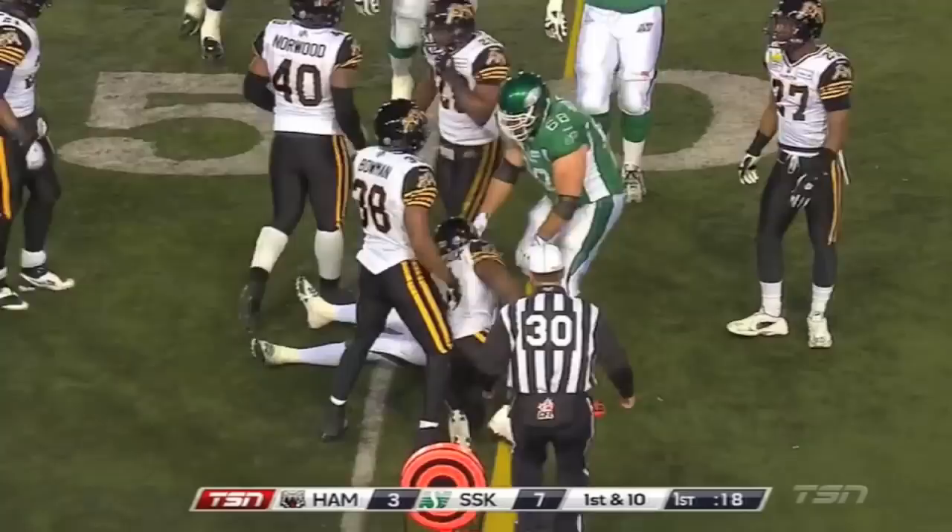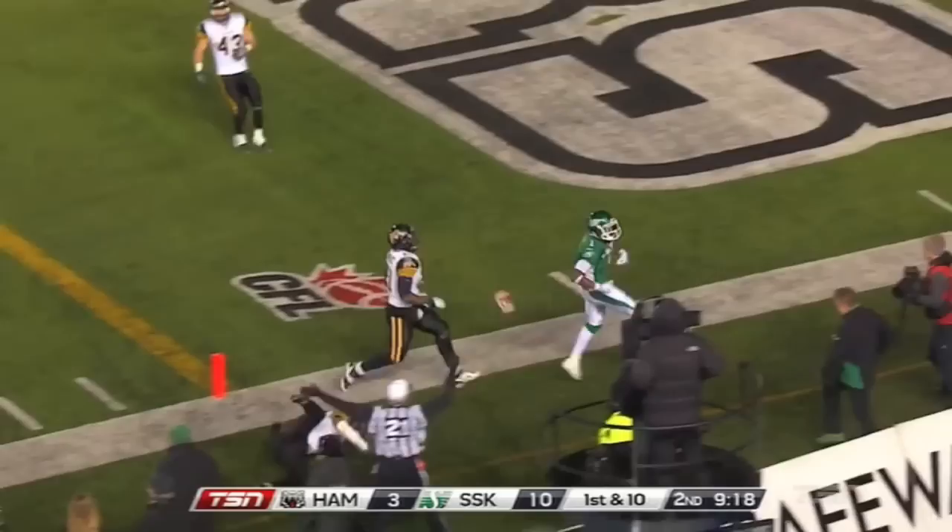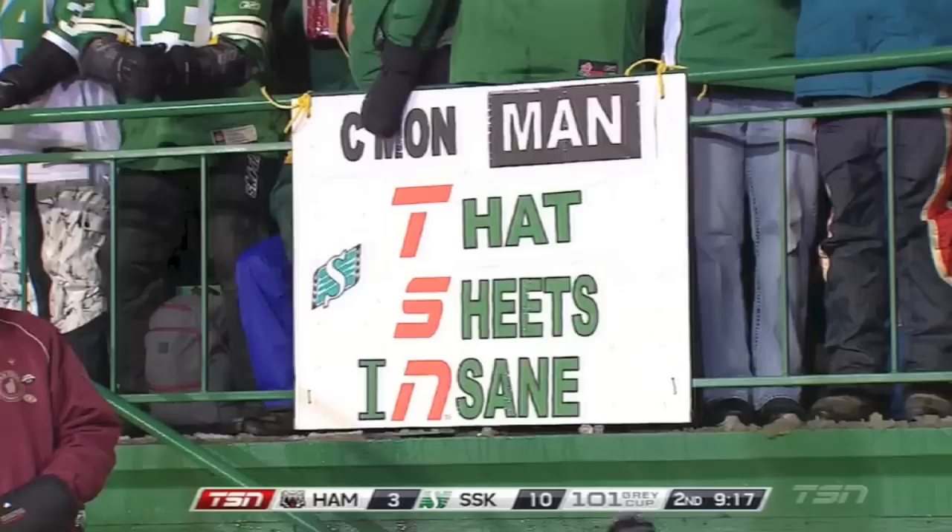Close to a first out of the Ticat 51-yard line from the Grey Cup. And now Sheets in the end, to the edge, and down — a 15-yard run by Corey Sheets. How about that stiff arm?